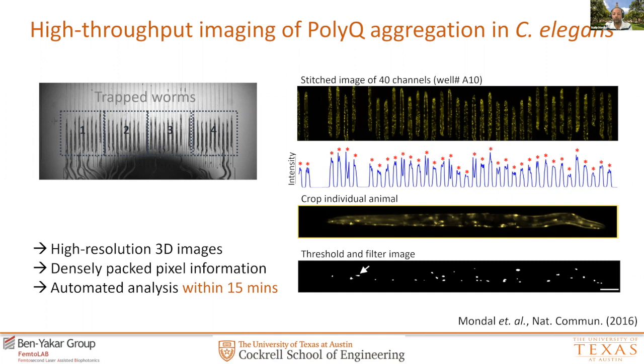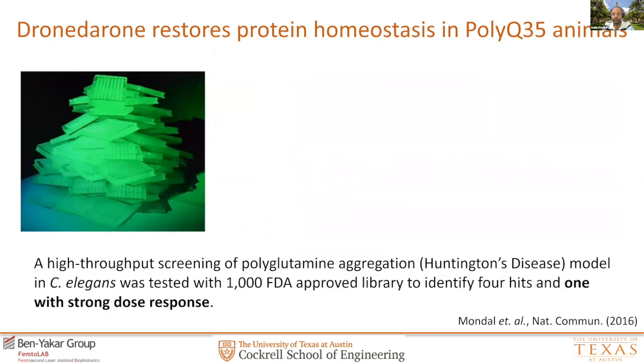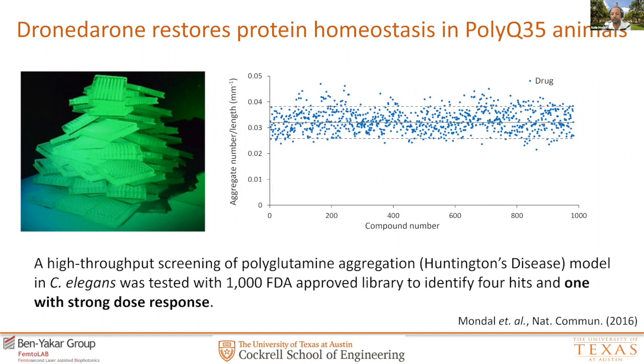We were able to take these images in 3D, analyze them using our image analysis software, and identify each individual aggregate within an animal and extract information within less than 15 minutes. Given this scale, we successfully implemented this model on our platform and ran almost 100 chips to carry out our screens. Using the chips, gasket system, and our automation pipeline, we identified aggregates per unit length from the animal body for both healthy and unhealthy controls. We achieved very high quality assay control with a Z-prime factor of 0.8 — well above the requirement of Z-prime greater than 0.5 — and were ready to run the large-scale screen.